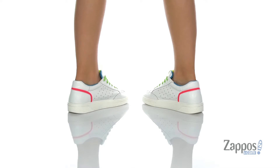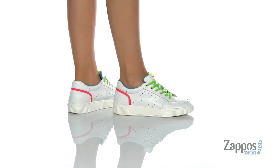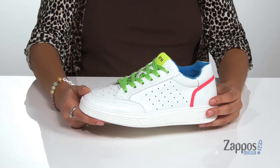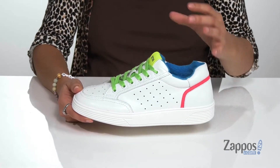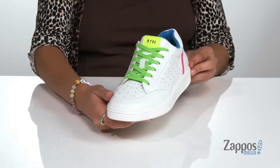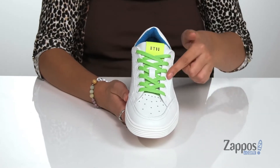Show off your fun style with these cool kicks. They're crafted with a leather and synthetic upper and they feature perforations throughout for added breathability. These are available in a variety of colorways. I'm absolutely loving this particular colorway because it features fun pops of neon color throughout for a standout style.